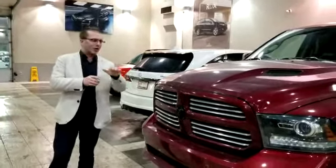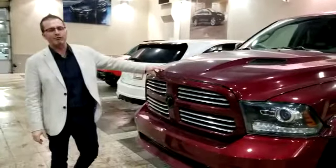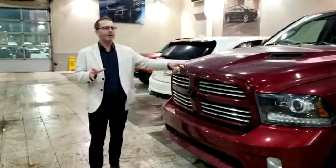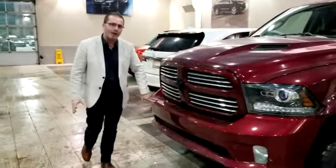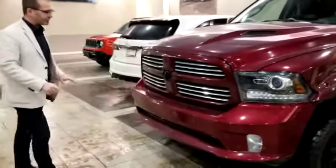Ryan here at Southview Acura. We're going to do a quick walk around the 2017 Ram 1500 Sport. With the Sport, you can get the color-coded bumpers so they are paint-matched on both ends — front and rear parking sensors.